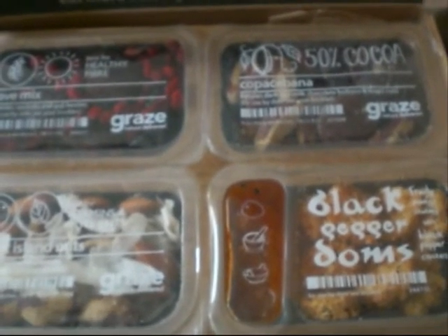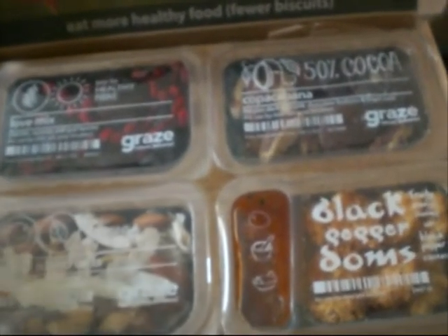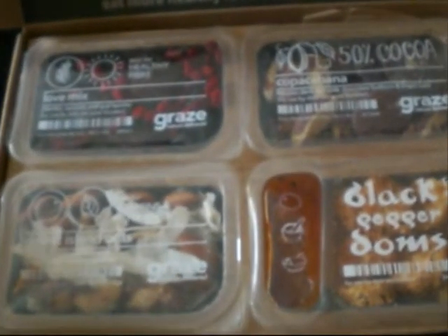So if you want a free box, give it a go — it's no obligation. But yeah, it's nice to eat healthily again. Thanks for watching guys, bye!